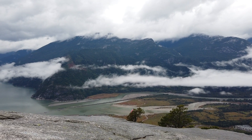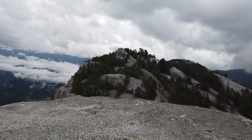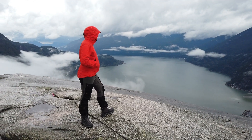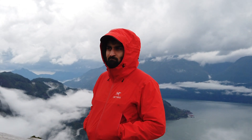The Stawamus Chief Trail is one of the most popular hikes near Vancouver. There is 500 meters of elevation gain to peak one and 590 meters of elevation gain to peak two. Along the way you'll encounter ladders and rope chains to help you up the mountain. Although it's a challenging trail, especially when the rocks are wet, it's well worth it for the views at the peak.